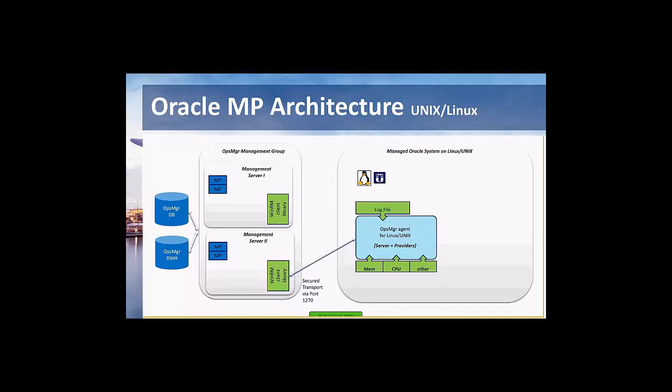With the agent deployed, all the prerequisites are there. You have a management group with SCOM 2012, 2012 R2, 2016, or any versions supported by Microsoft — including the data warehouse and the ops manager database, seen here on the left side. You also have the Oracle database. The goal is to monitor that Oracle database.